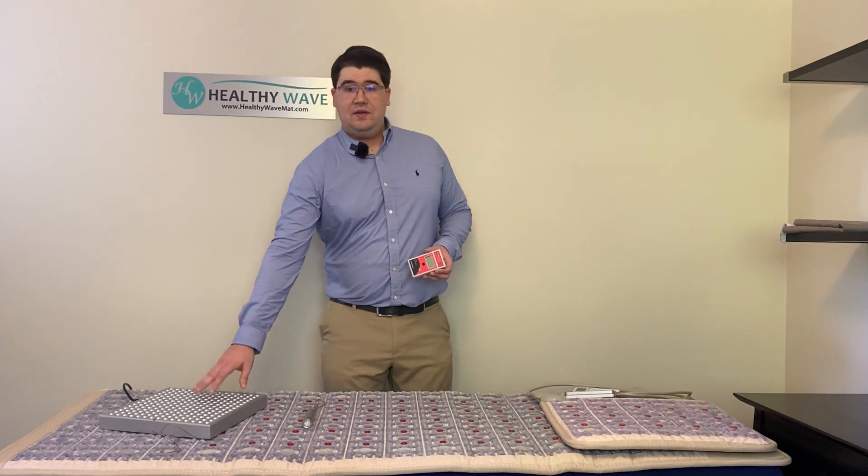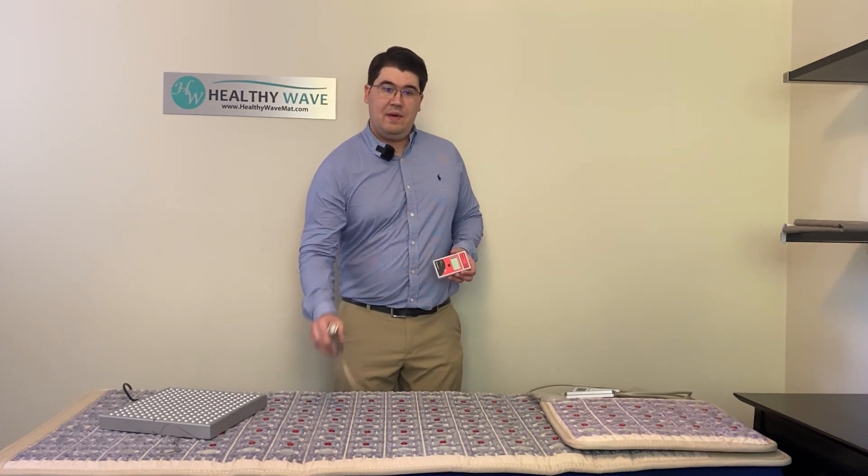In this video, I'm going to demonstrate the red light therapy in the HealthyWave mat and compare it to other red light therapy devices, such as a red light therapy panel and a very powerful red light therapy pen.